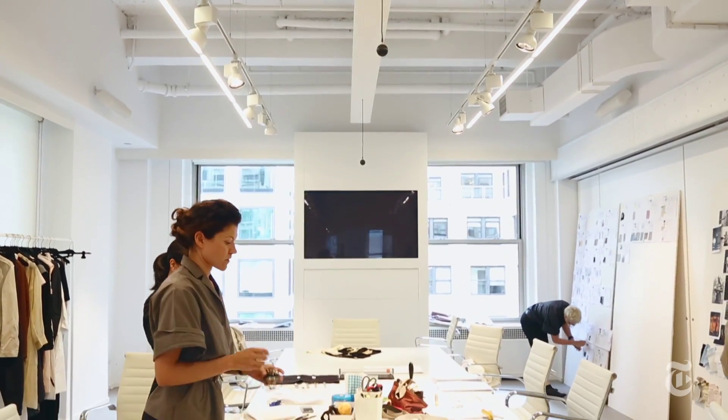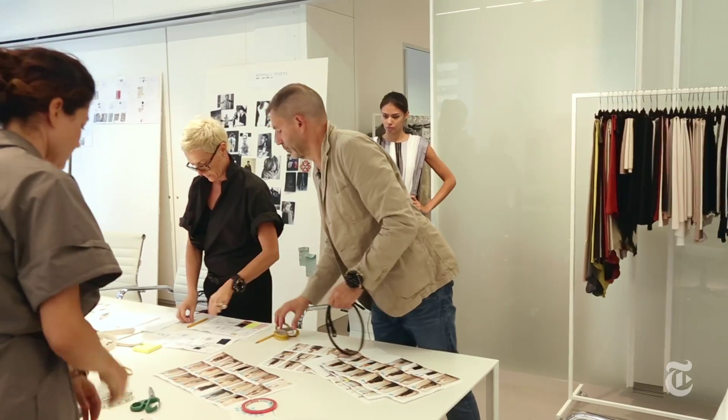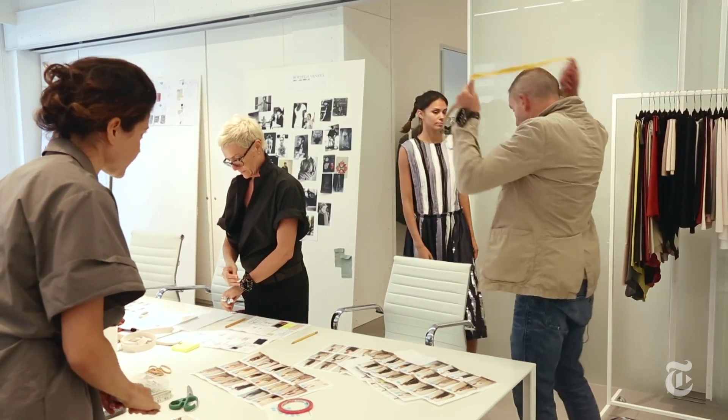I spend my entire day in the big room, because all day long I work with people. It's a constant process of improvement.